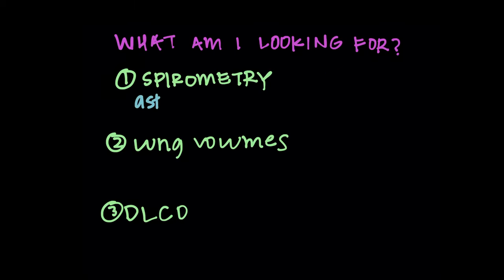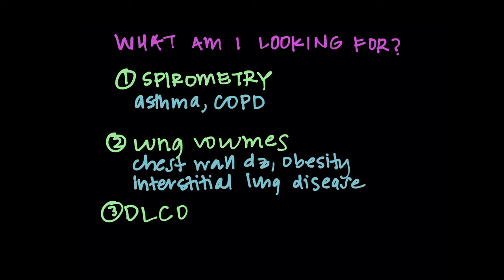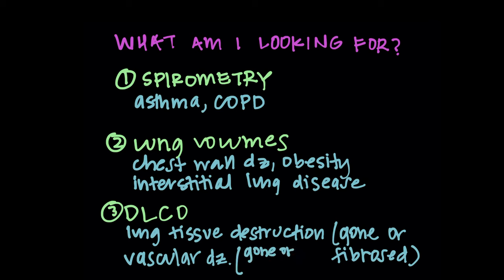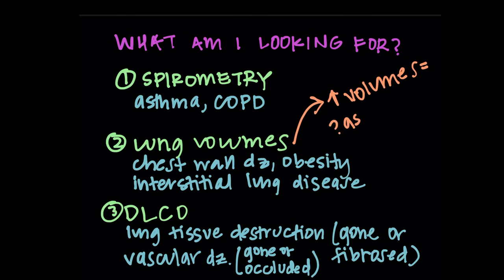So what am I looking for in each category? Spirometry is going to be airflow limitation — asthma, COPD, things like that. Lung volumes could indicate chest wall disease like scoliosis, obesity, or interstitial lung disease causing fibrosis. The DLCO helps me look for lung destruction, whether from emphysema or fibrosis, and also vascular disease like pulmonary hypertension, pulmonary embolism, or capillaries destroyed by emphysema. One thing to note: enlarged lung volumes are also a clue for asthma and COPD — we'll talk about this more in the lung volumes lecture.